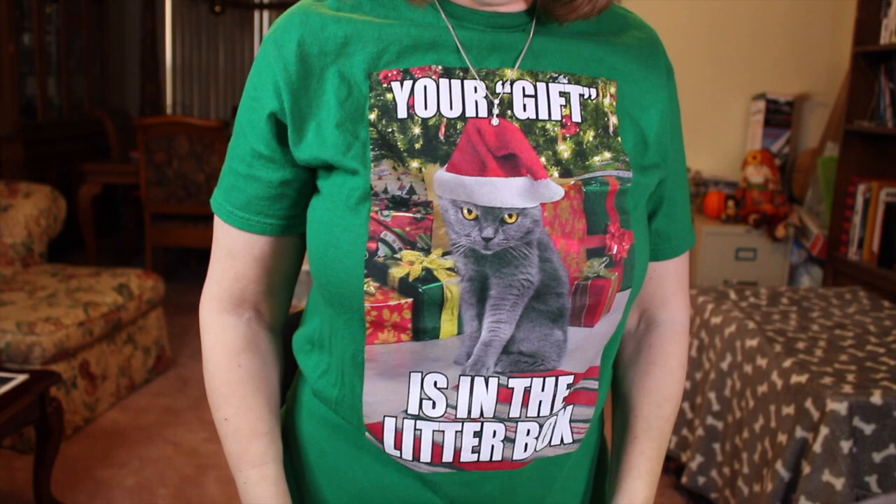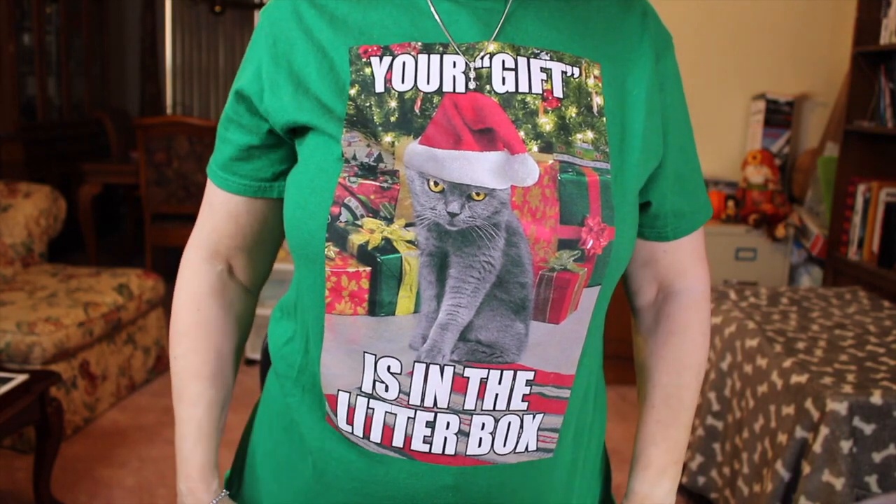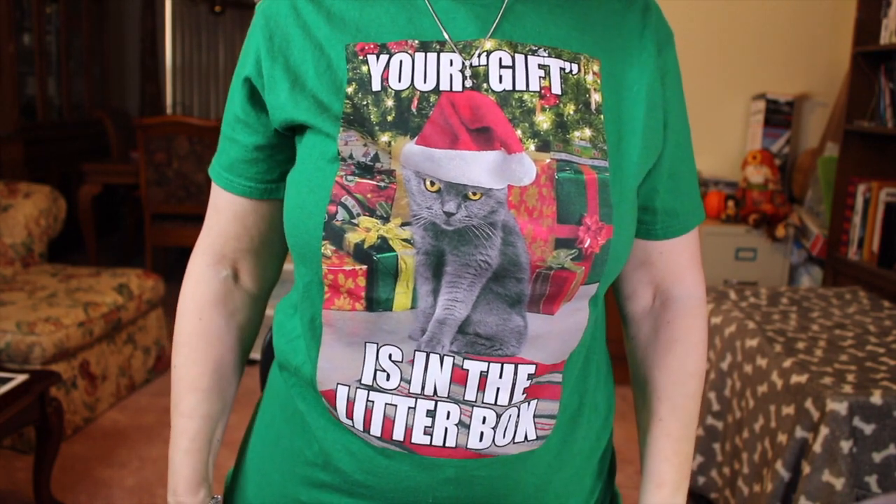I'm going to go with the Makeup Revolution today — I've already done a Rimmel look for you guys before. By the way, I'm wearing this green t-shirt which says 'Your gift is in the litter box' — being a cat lover, I had to have it. That's what I'm wearing today!